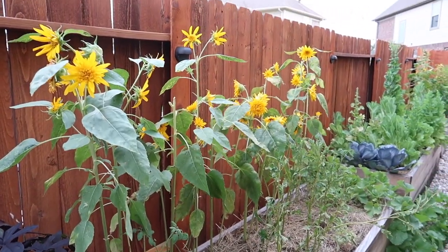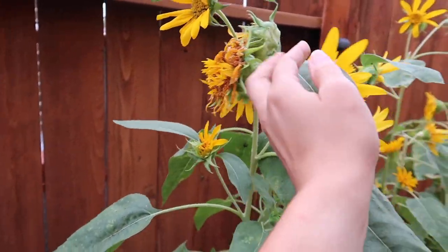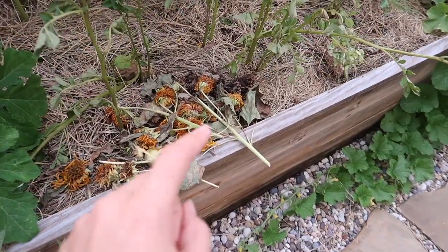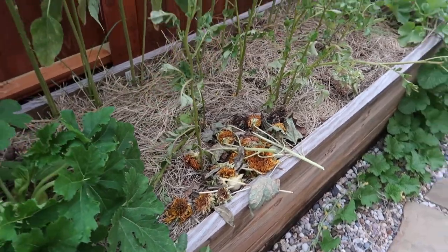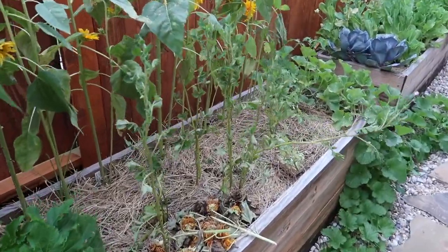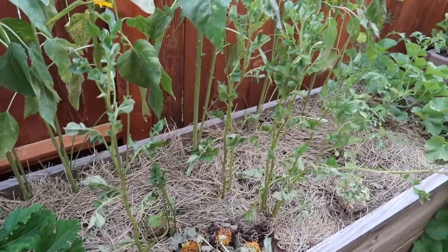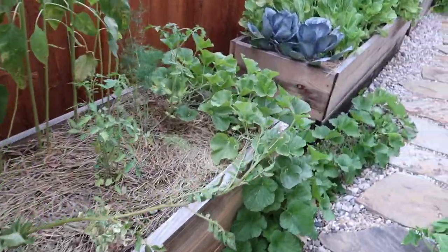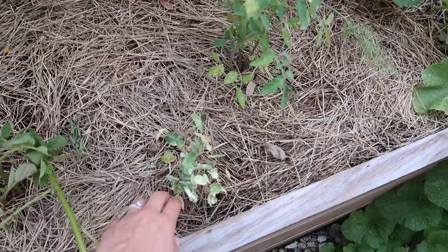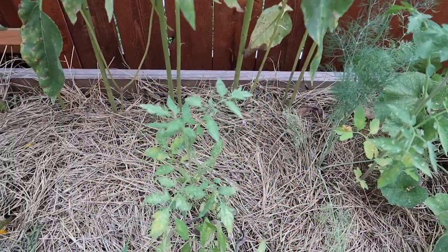My sunflowers are still doing great — this variety is amazing because they have multiple buds. I just cut the spent blooms and leave them here to dry, and the birds are snacking on them. In the center I snuck some potatoes and they've done the best here — I have quite a few. One looks a bit droopy but I think once they start flowering they're starting to produce potatoes. The nasturtium didn't do so well.